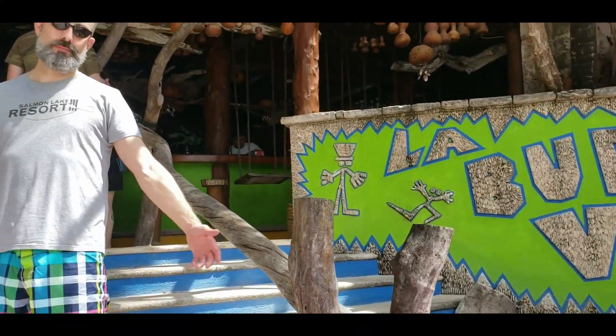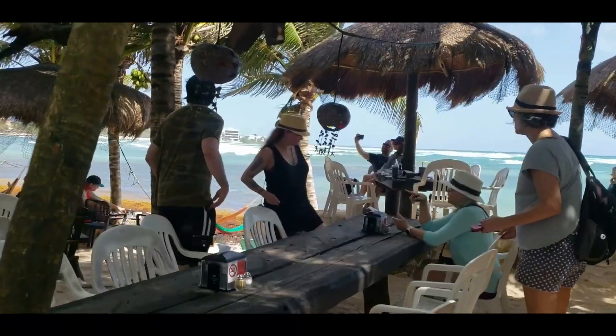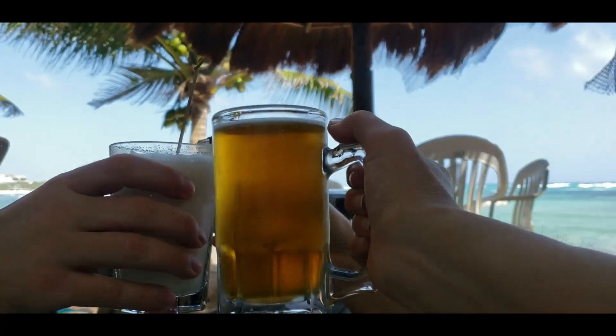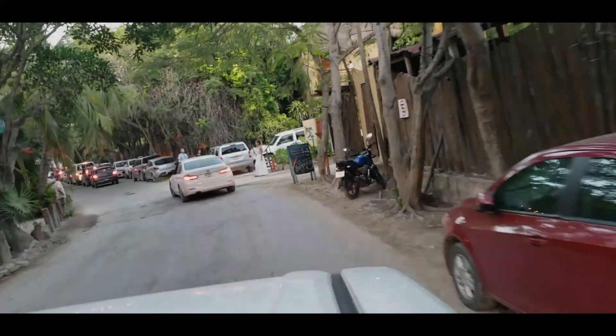After our taco brunch in Akumal Pueblo, we headed down to the beach for a late lunch at La Buena Vida, otherwise known as the Pirate Bar. I think I chose wisely for lunch. Another day, another adventure.